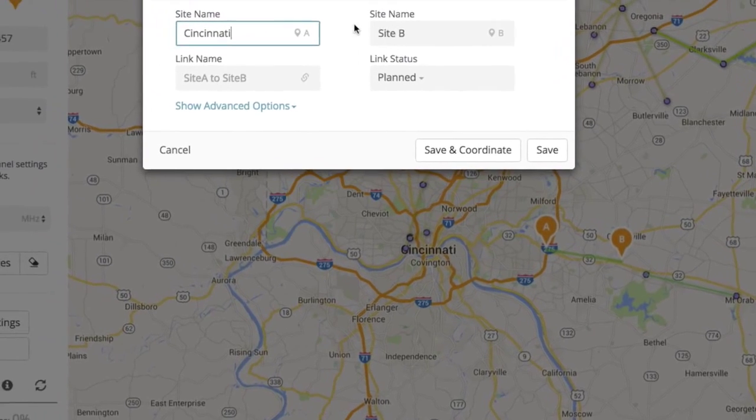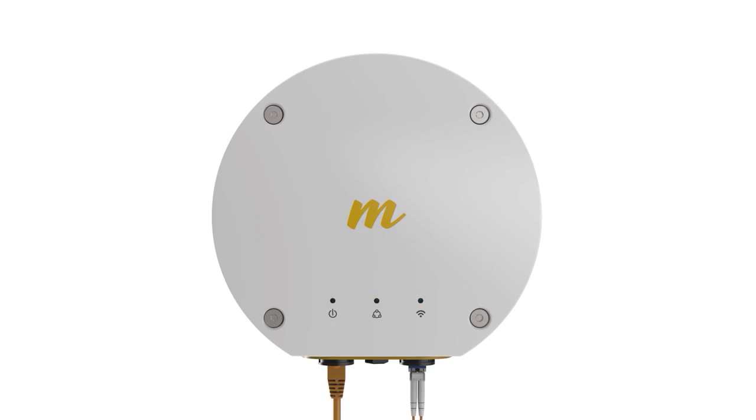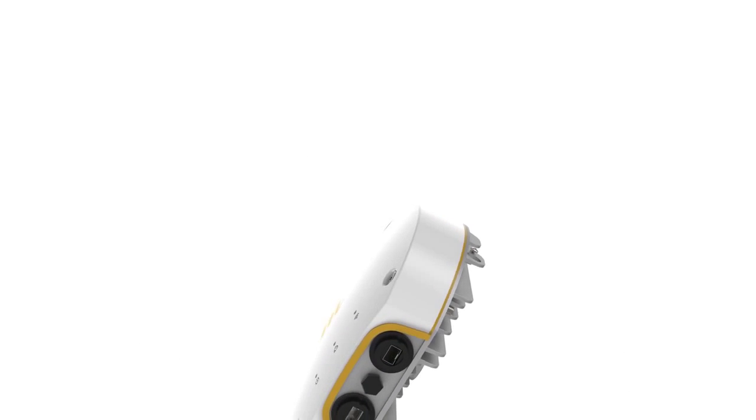We believe our more modern licensed technology is going to deliver superb results for our customers, and it's only the beginning. Looking forward, we see opportunities to scale the massive MIMO technology in the licensed bands, with the goal of keeping up with fiber matching speeds.